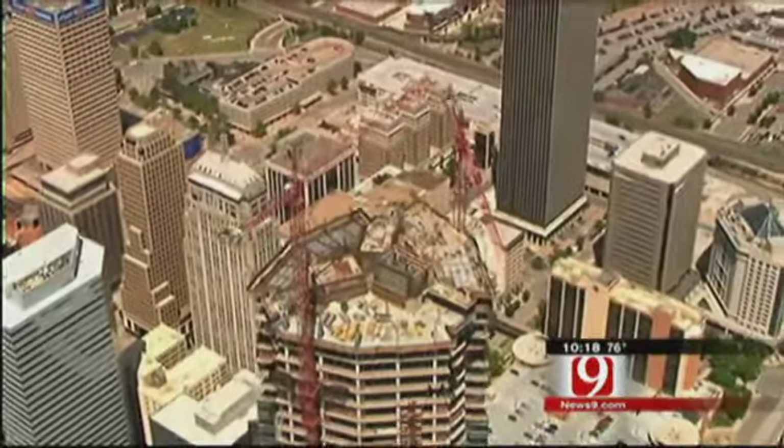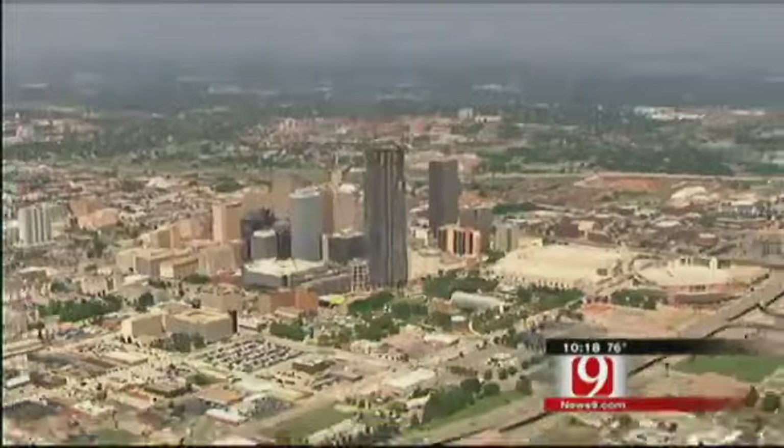A long-range view, not unlike this one from the top. For Oklahoma Impact, I'm Alex Cameron.